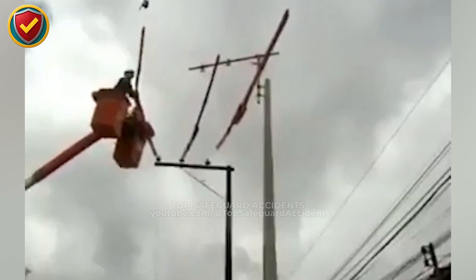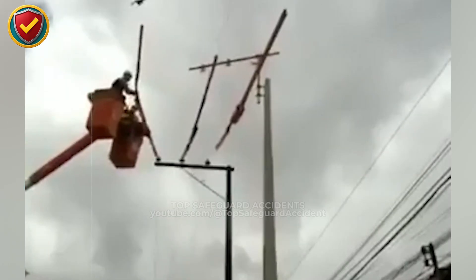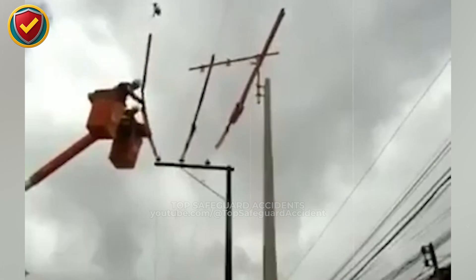Control clearance first. Insulate, isolate, and stabilize conductors before moving any energized line.